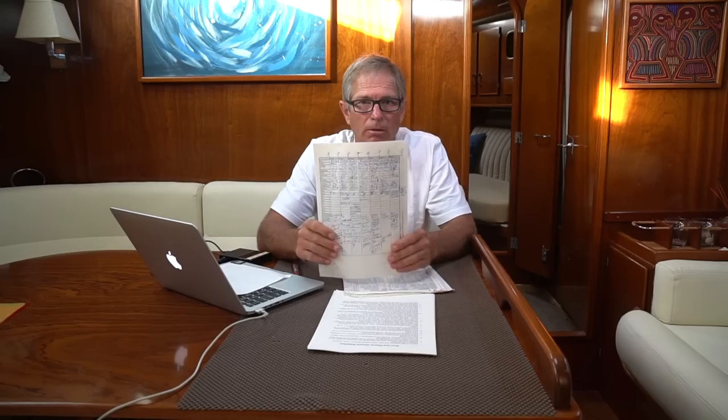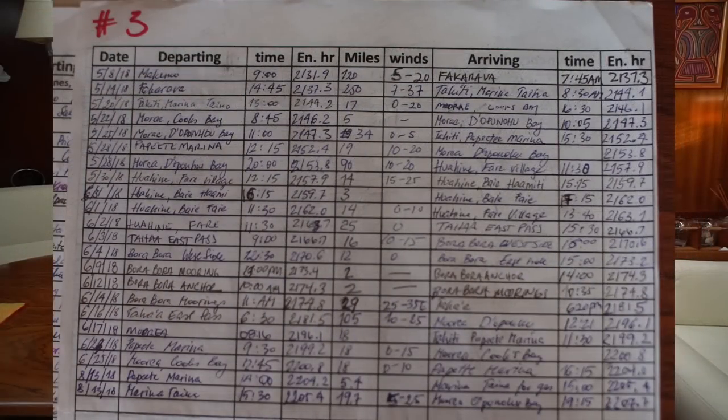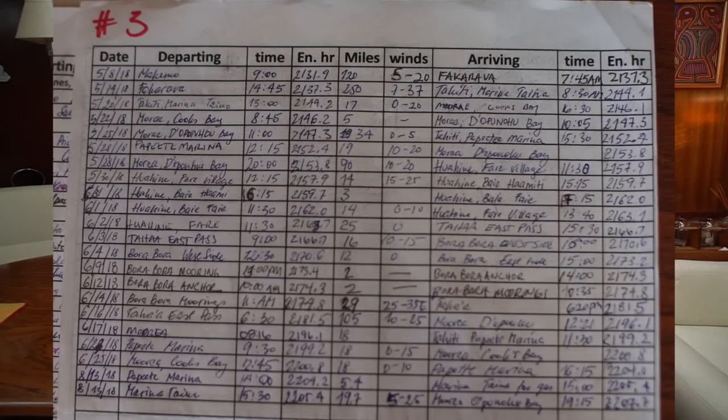That ends our discussion on our daily captain's log. We also have a movement log, and that's done right before we move Aquarius. Every time we moved Aquarius from one place to another, we have it in the log — how many miles, what time we departed, what time we arrived. On these three pages it shows our whole movement since we bought Aquarius. The first time we moved her was February 11, 2017.